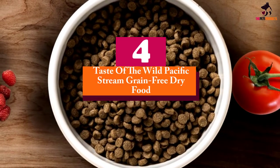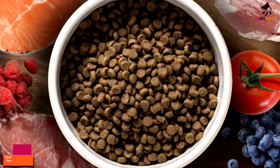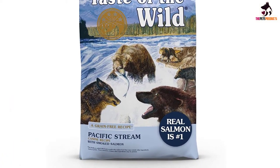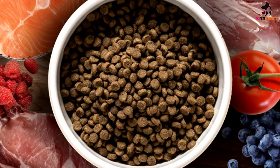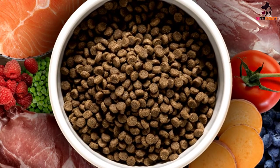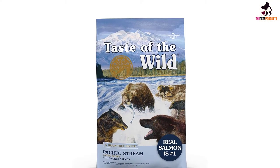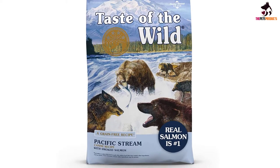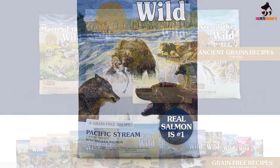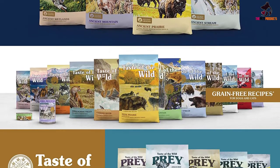Moving on at number 4, we have the Taste of the Wild Pacific Stream grain-free dry food. This Taste of the Wild salmon recipe is more like the canine version of one of man's most prized delicacies — smoked salmon. It may not enjoy the rave dog food ratings of the High Prairie, but it sure makes for a healthy alternative, especially if you've got a hound that is already fed up with meat-based diets. The Pacific Stream with smoked salmon combines the best catches of the sea with naturally caught wild salmon to give your pet a diet that is truly a feast.